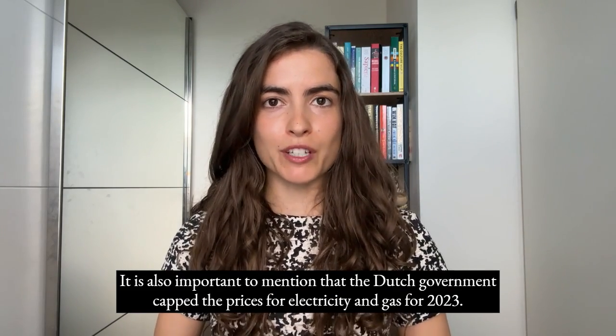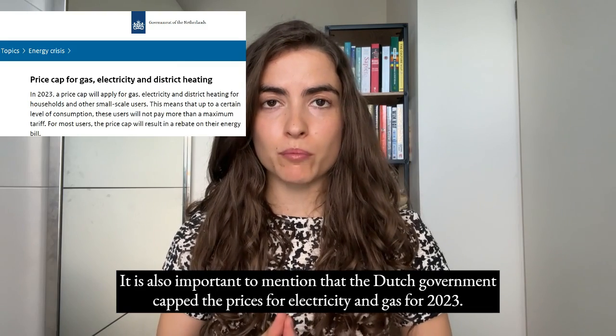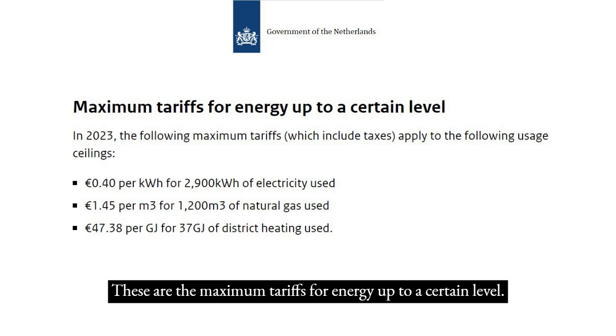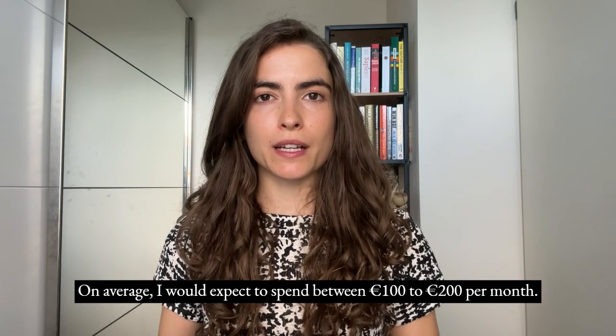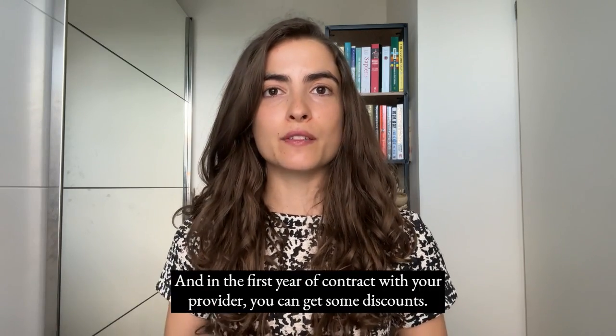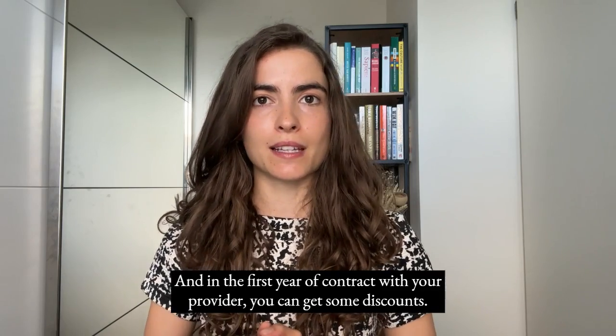It is also important to mention that the Dutch government capped the prices for electricity and gas for 2023 — these are the maximum tariffs for energy up to a certain level. On average, I would expect to spend between €100 to €200 per month. In the first year of contract with your provider, you can get some discounts.